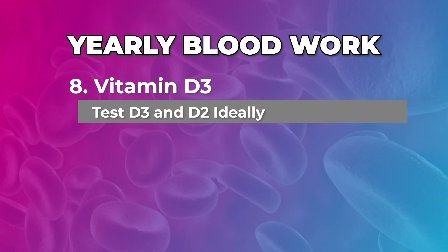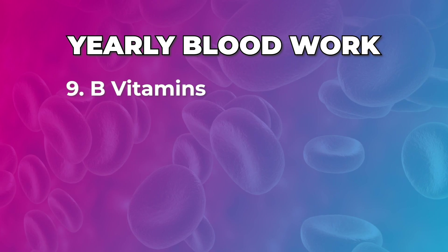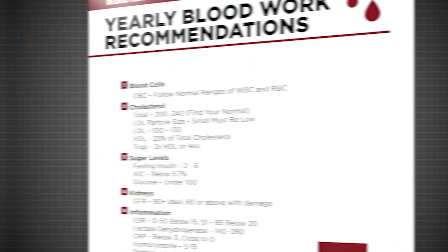Check your immune health — my favorite marker there is vitamin D3; ideally D3, not D2, make sure you're looking at D3. And then finally you can look at B vitamins just to see. Those recommendations are right here for you.